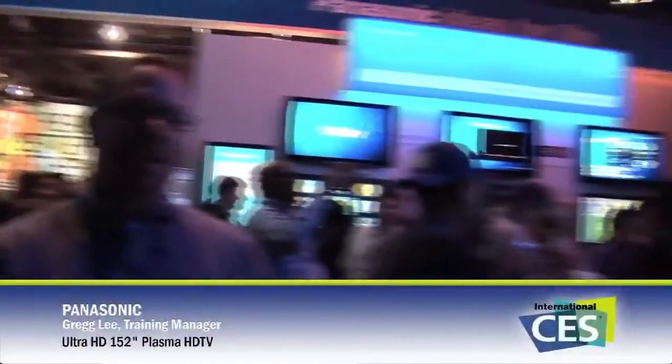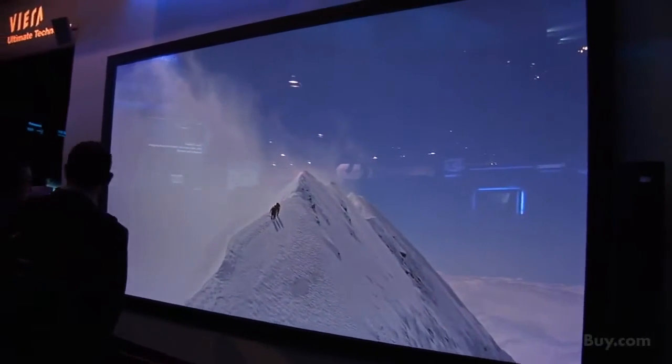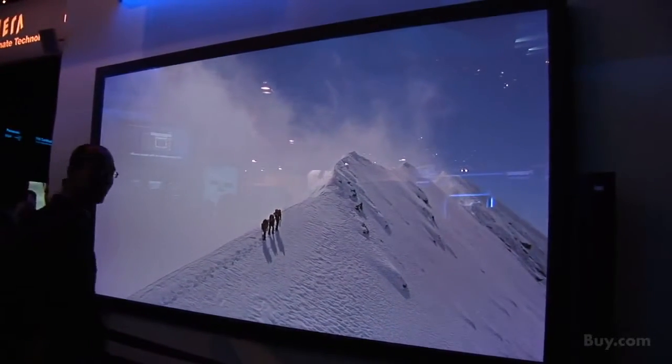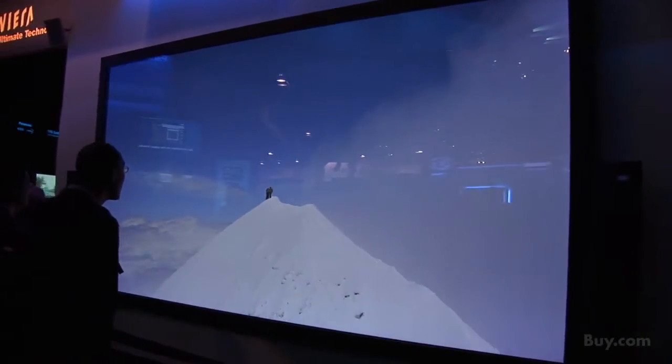Thanks for coming here to CES with Panasonic. What we're showing here on the wall is something that's just massive, very exciting, and impressive. This is a 152-inch plasma television. This is an indication of the size of glass our new factory in Japan can handle, which will allow us to build not only larger screen sizes, but also smaller screen sizes more efficiently, cutting them out of the larger panel.